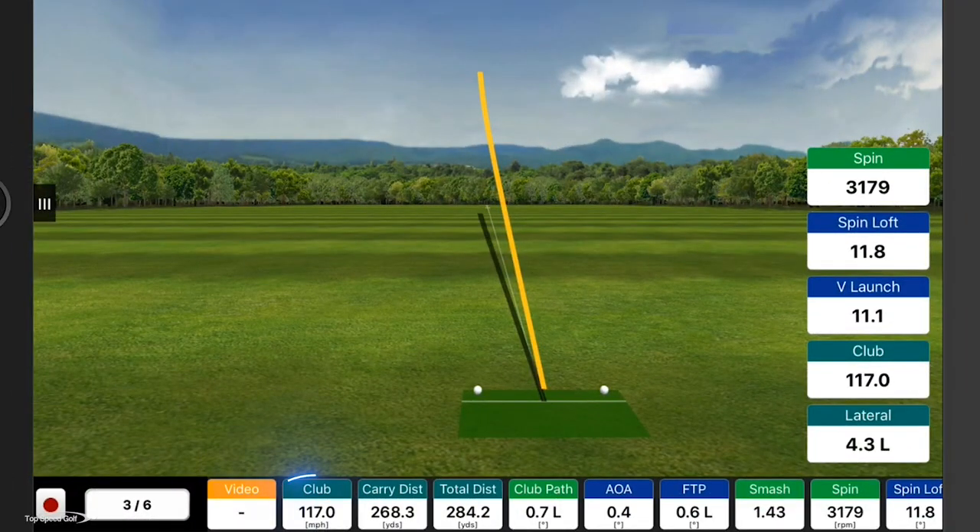With that one, we're seeing the swing speed is 117, 268 carry. Didn't hit that fantastic — 284 total distance.